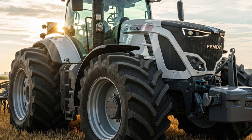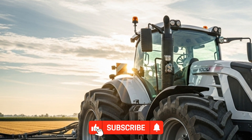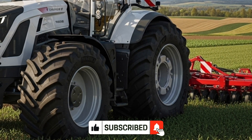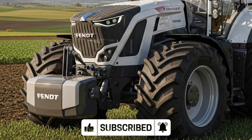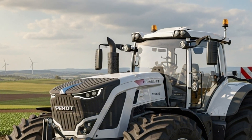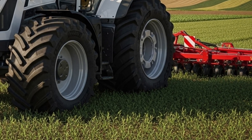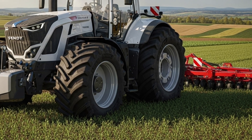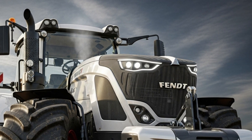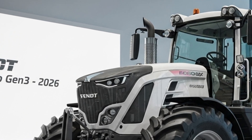Overall, the 2026 Fendt 1000 Vario Gen 3 is not just a tractor but a complete farming solution. It embodies the future of agricultural machinery by blending raw power, efficiency, and intelligence into one remarkable machine. With its superior engine performance, advanced digital control systems, and operator-friendly design, it offers farmers a reliable partner capable of handling the toughest jobs with precision and ease. The Fendt 1000 Vario Gen 3 sets a new benchmark for tractors in its class, symbolizing the perfect fusion of technology and strength for the modern farming era.